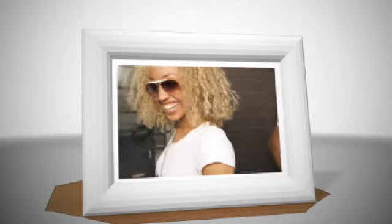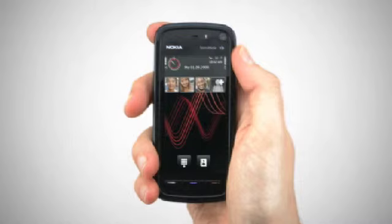The Nokia 5800 Express Music device makes it easier than ever to stay in touch with your best friends. The contacts bar on the main screen gives you fast access to their latest SMS, emails, call history, and even their shared RSS feeds.